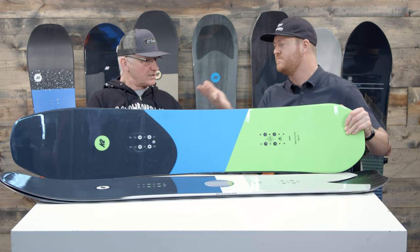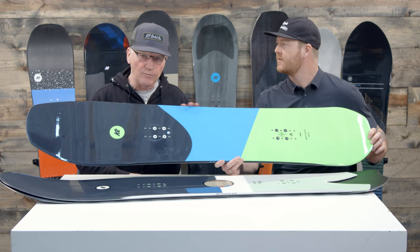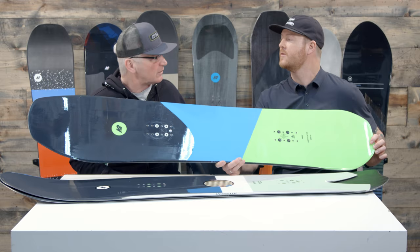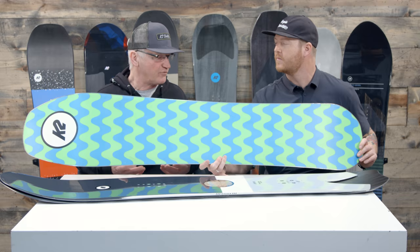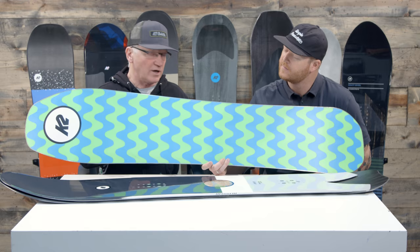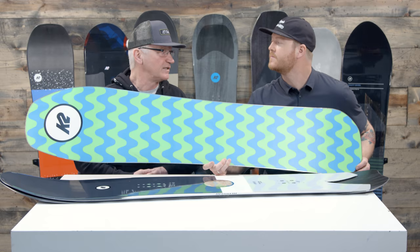Starting within the line, we have the Party Platter. This is the most freestyle-oriented of the Enjoyer series boards. The Party Platter has a mixture of wood in the board itself and hybrid tech sidewall construction for that performance level. We give it an extended tip so it works better on groomers and soft snow conditions, and a short little tail so you don't have a lot of weight back there and you can pop off of it. It has a twin stance, so you can take it in the park too. People really love that board.